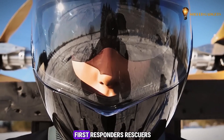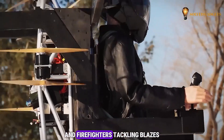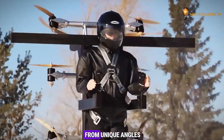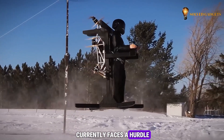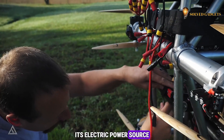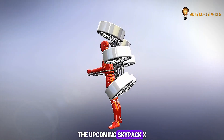Imagine the potential for first responders, rescuers, wind turbine technicians, and firefighters tackling blazes from unique angles. However, the Skypack V1 currently faces a hurdle: its electric power source limits flight time to just two minutes on a single charge.